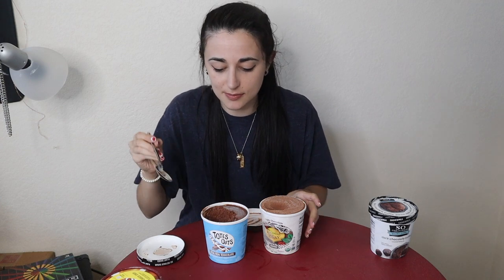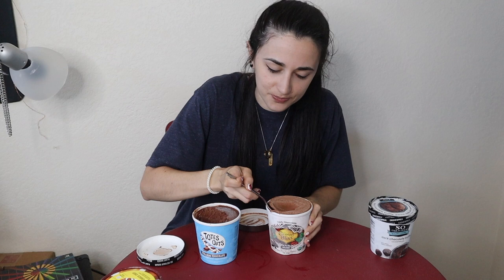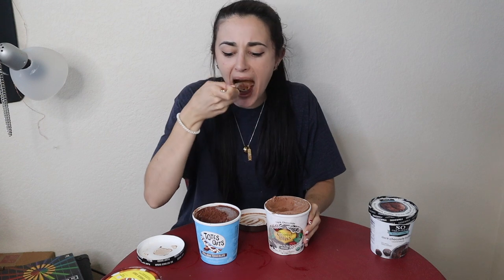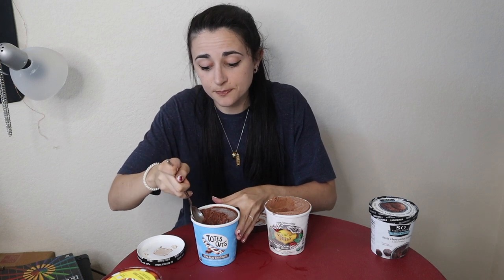Now let's bring up Coconut Bliss to see how it holds up. There's quite a difference in color — this one's a lot darker. Starting on this side, that soft ice cream texture — to me that screams chocolate ice cream in every way possible, with just a slight hint of coconut, which is really nice because chocolate and coconut go very well together. It's honestly tough because Totes Oats has such a rich chocolate flavor.